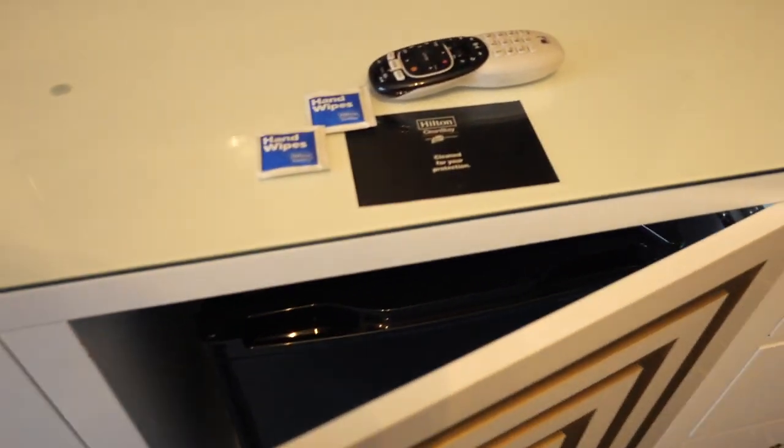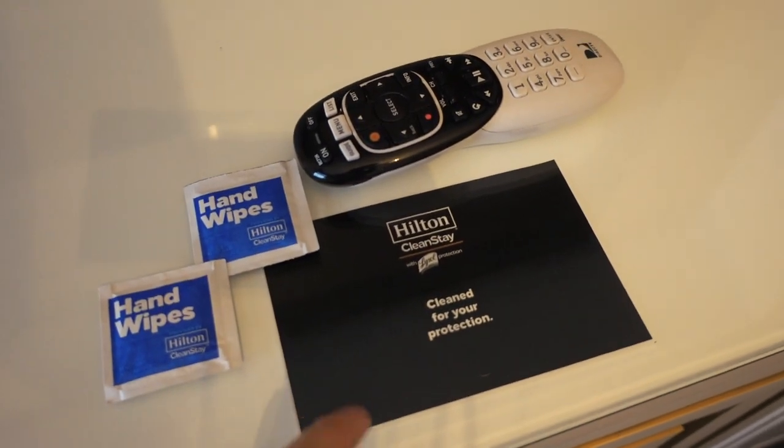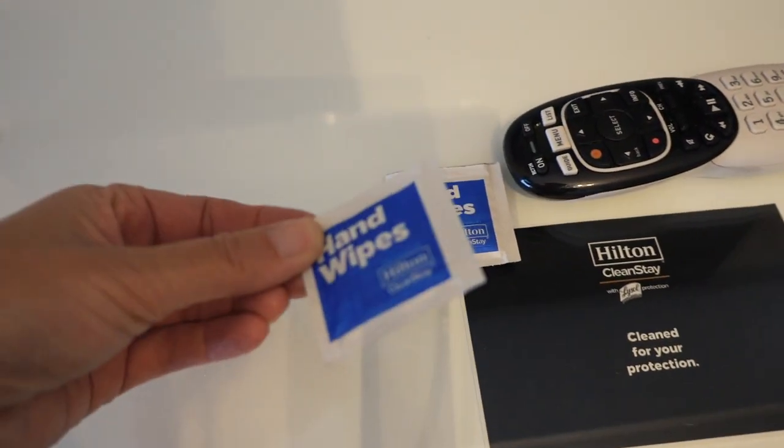There's a large dresser console here with a big TV, and inside is a refrigerator — I always love having a fridge in a hotel room. We also have an assurance card from Hilton saying the room is clean, along with a couple of hand wipes, an ice bucket, and some plastic cups.